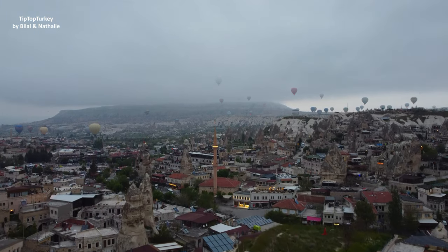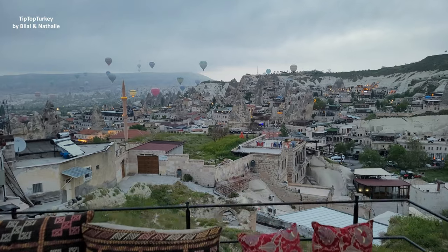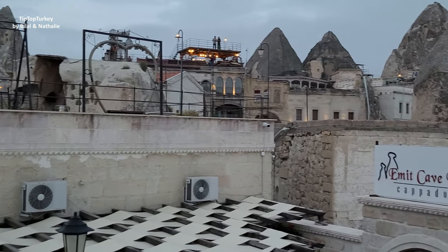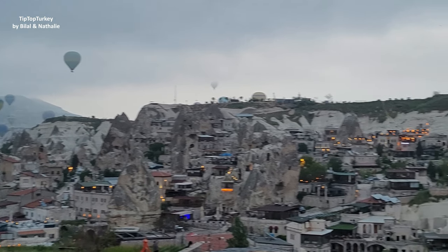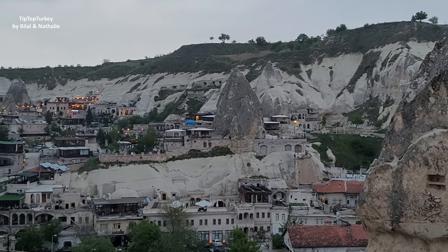The most beautiful thing here in Goreme in Cappadocia is to see the balloons in the morning. We woke up at 4 a.m., prepared ourselves, and the balloons started flying at 5 a.m. Come on, see how beautiful this is — this is once in a lifetime. See the balloons? See the people up watching the balloons? Gorgeous view in the morning.